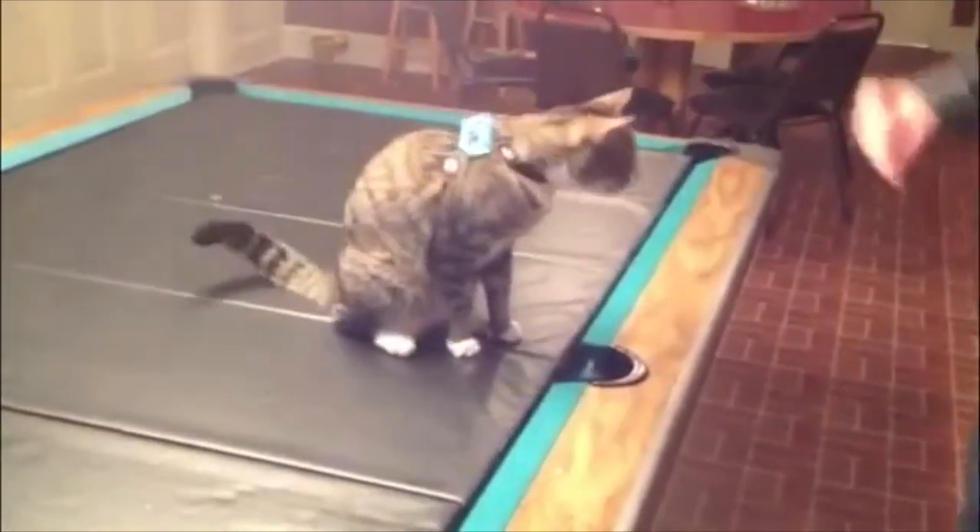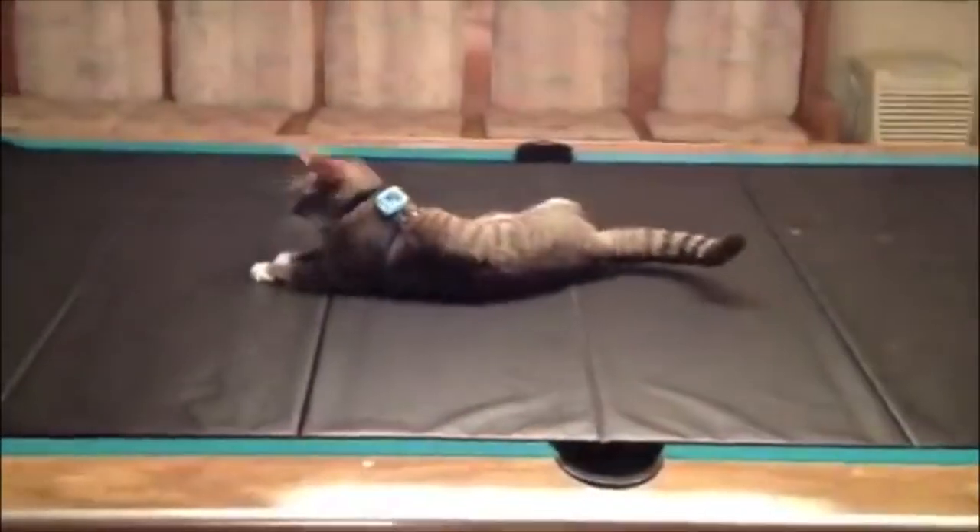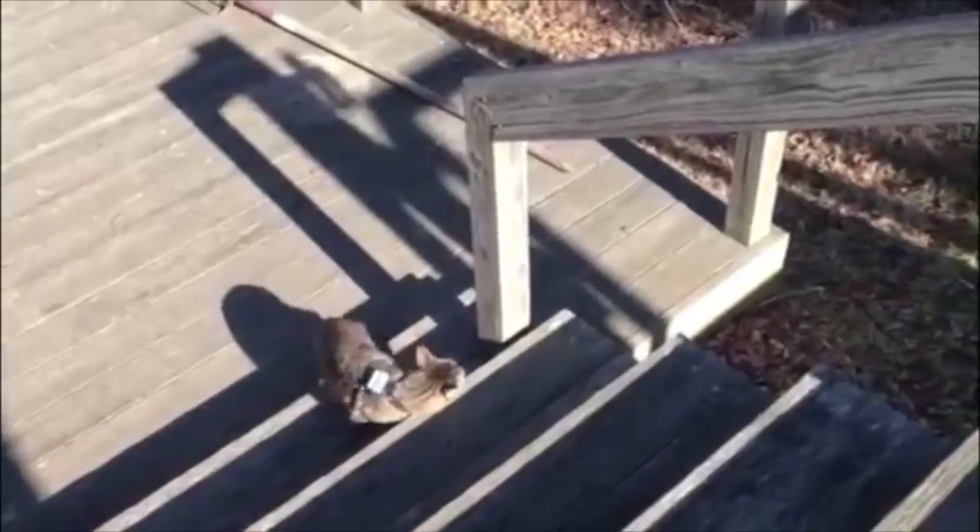Looking good! Allow your feline two days to become accustomed to their new attire. Before long, he or she should be back to their usual tricks.